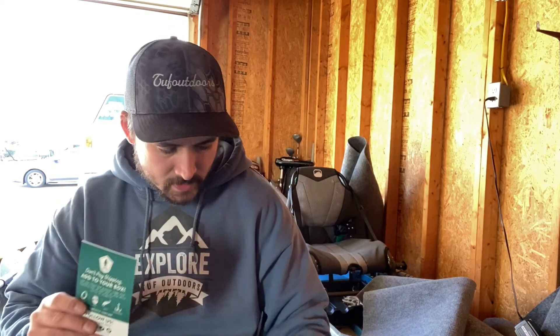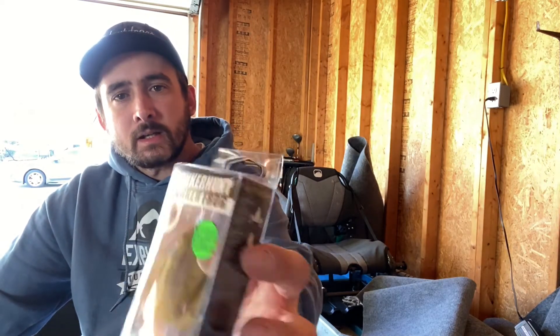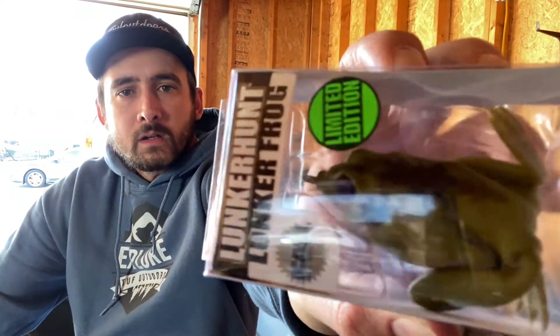Next up: Lunker Hunt Lunker Frog. I've used this — these work great. This is $8.29. It says limited edition. I like that natural color. These do work really good; I've tore them up on these. Those are sweet.